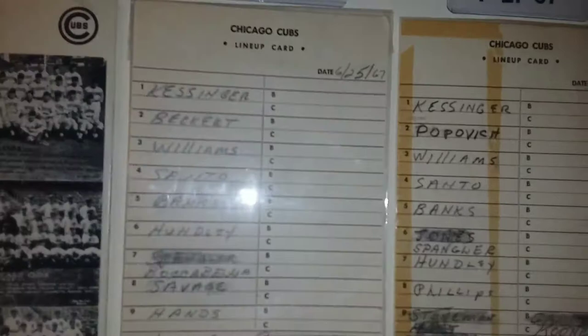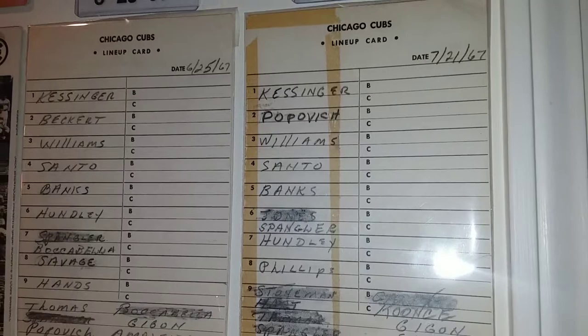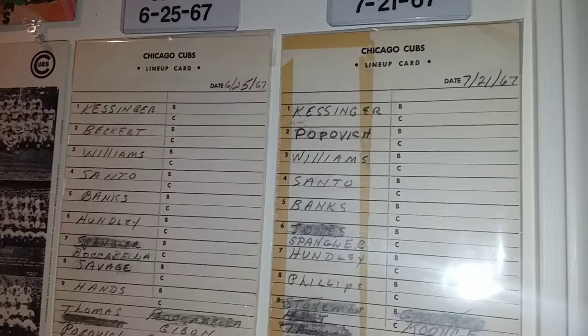Here are 1967 lineup cards — two of them. As you can see they have Banks, Huntley, Kessinger, Billy Williams — all the great players from 1967. Two of them right here.